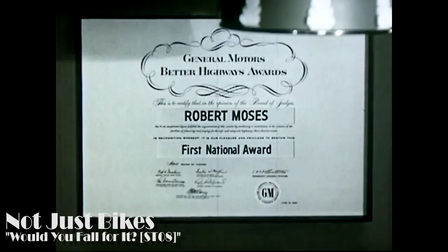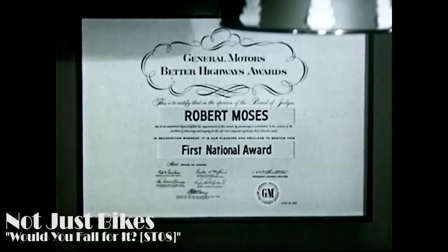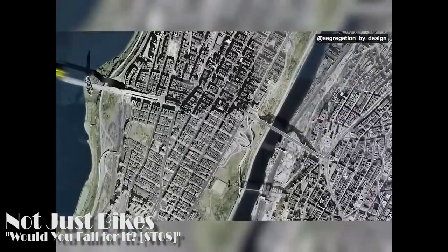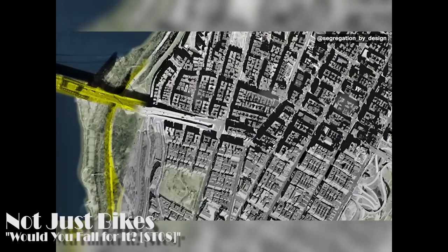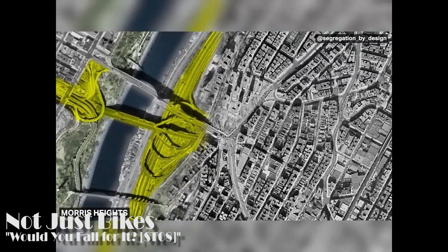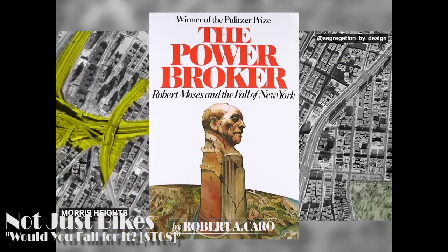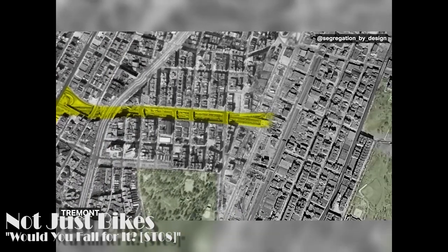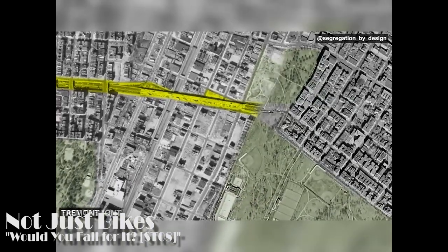Here is a quick clip from a Not Just Bikes video which accurately sums up who Robert Moses was. Robert Moses was the infamous transportation planner in New York who destroyed huge swaths of the city, mostly neighborhoods of people of color, in order to build wide roads and highways. There is way too much to say about this guy here, but if you're interested, the book The Power Broker talks about his life and the absolute devastation he brought to New York City to make it car friendly.